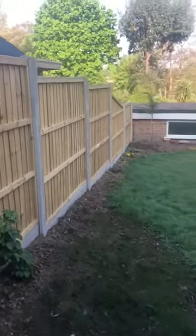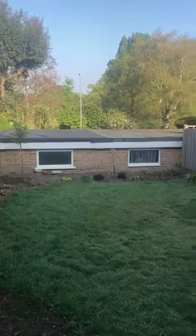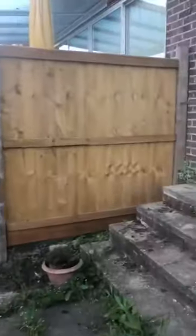The garden is easy maintenance. At the end you'll see that there is a garage which is accessed from the neighbouring road.